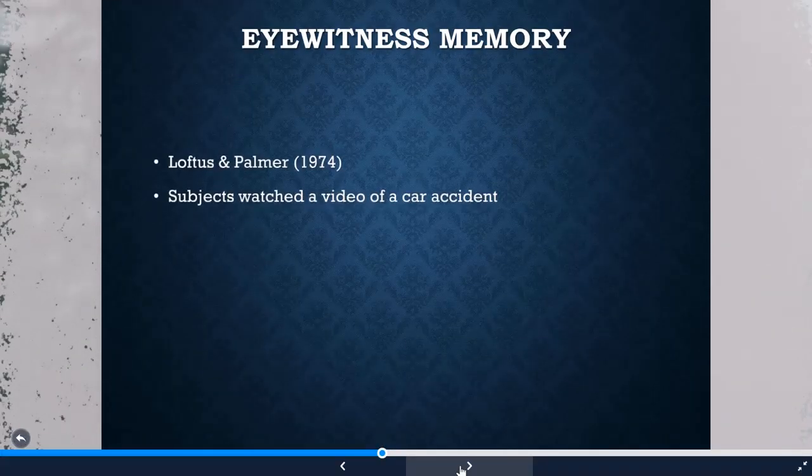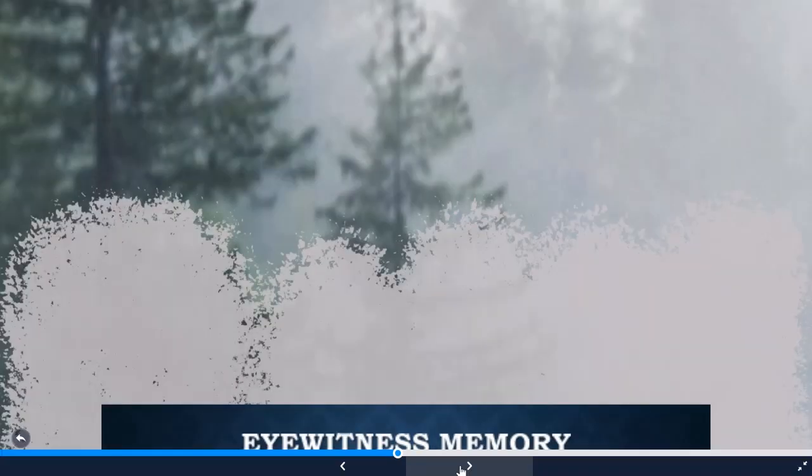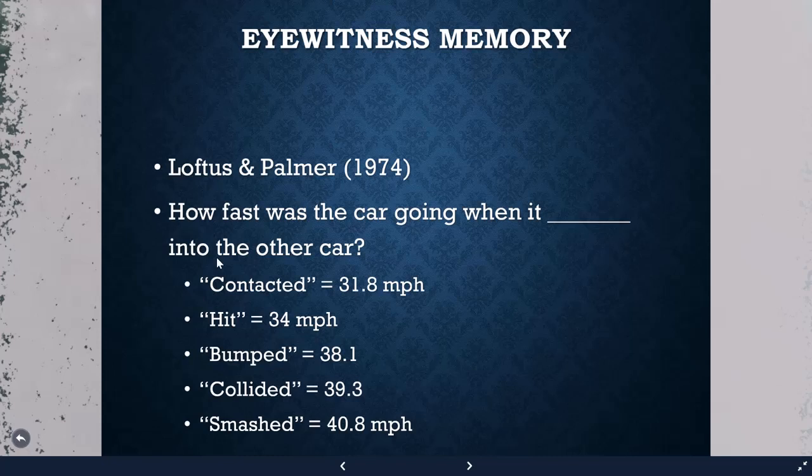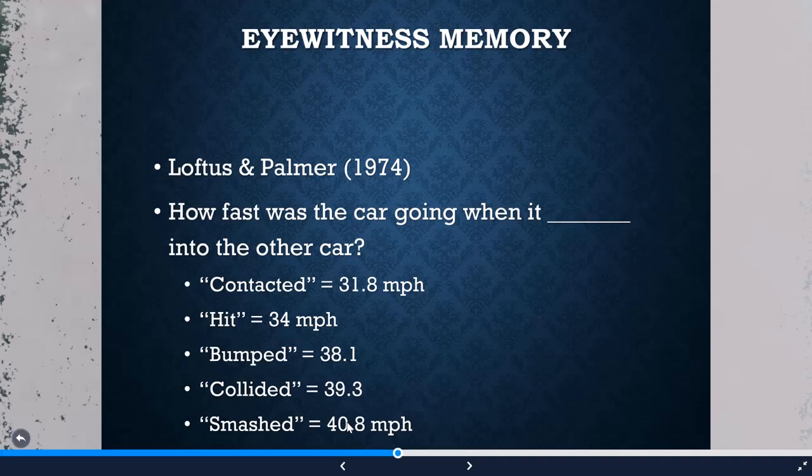In the Loftus and Palmer study, subjects watched a video of a car accident and were asked how fast the car was going when it 'blanked' into the other car. When the word 'contacted' was used, estimates averaged around 31 mph, and as the verb became more violent — up to 'smashed' — speed estimates increased. This shows that just the phrasing of a question can alter people's memory estimates.